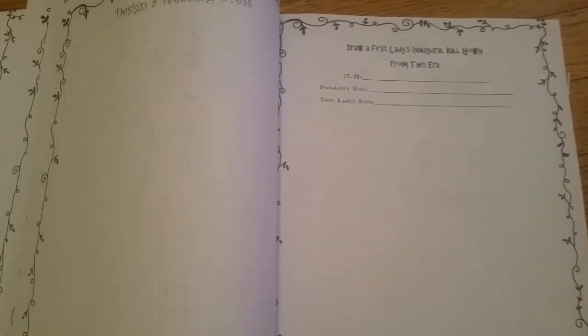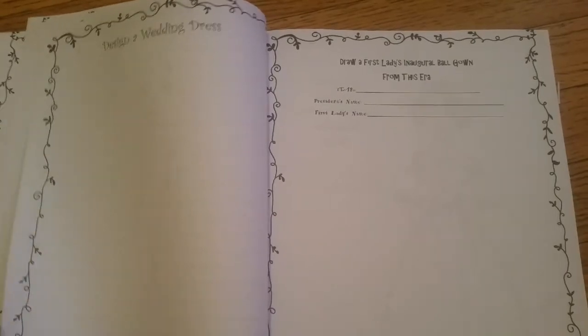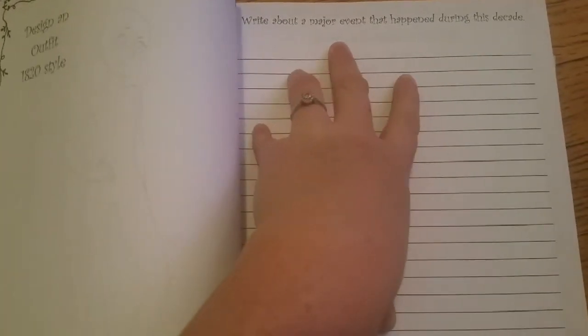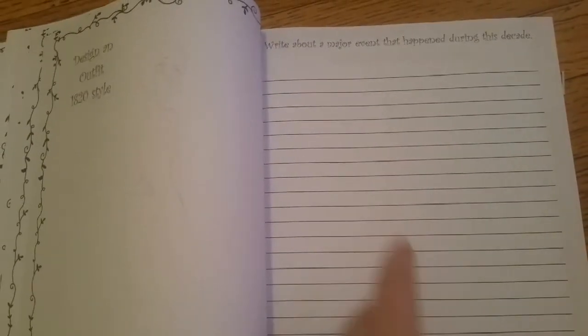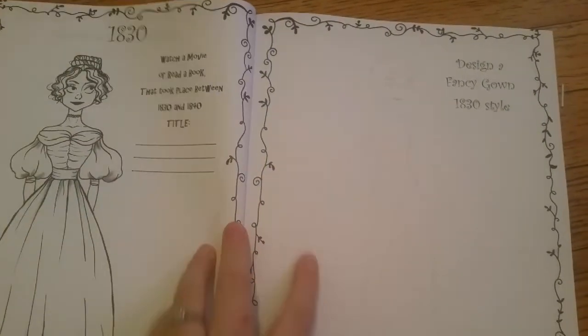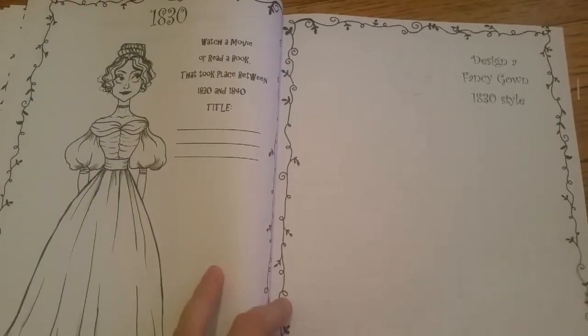It goes through in that repetitive fashion, but because you're doing so much filler in between, it's not going to feel repetitive. You could spend a week or two on each decade — you could find books that go with it, study that in fiction and nonfiction, make timelines, have them write other reports supporting this. You can really stretch it out if you want to.